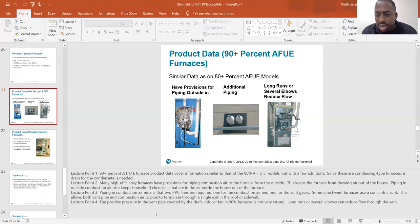Some direct vent furnaces use concentric vents. This allows both the vent pipe and combustion air pipe to terminate through a single exit in the roof or sidewall.